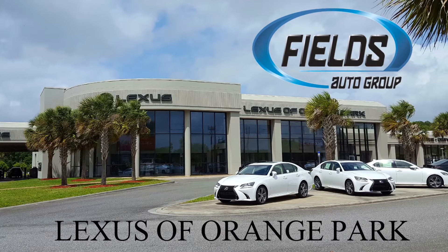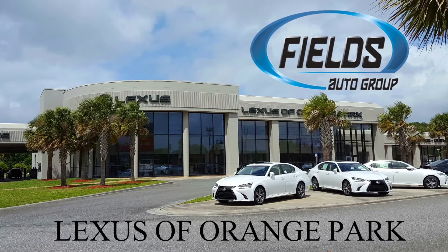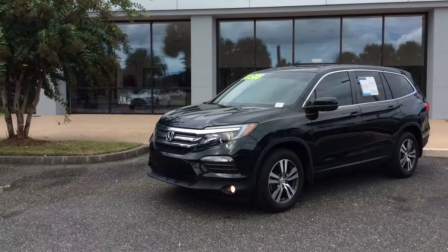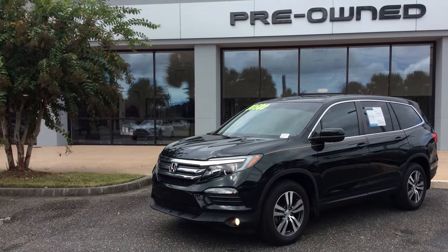Hey folks, this is John Deacon, your pre-owned manager at Lexus of Orange Park. Come visit us at 7040 Blanding Boulevard in Orange Park to check out this 2018 Honda Pilot EXL in Black Forest Pearl with a beige interior.